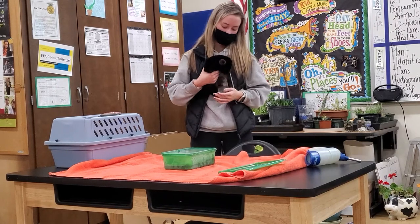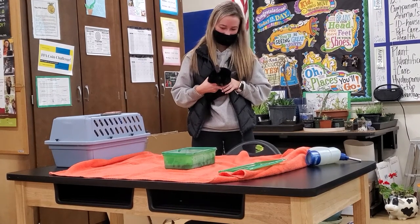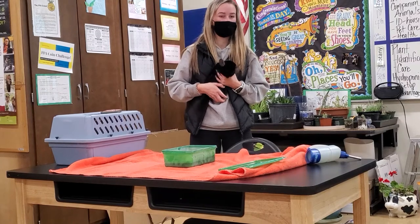He takes a dust bath, which is right here. He only eats grains — he can't have fruits or vegetables.